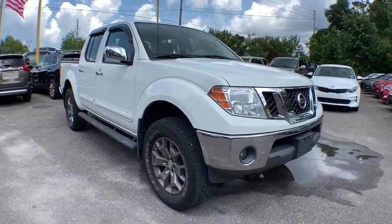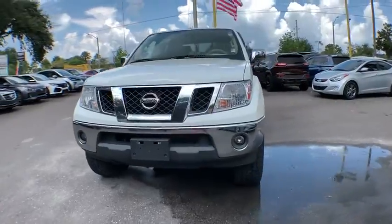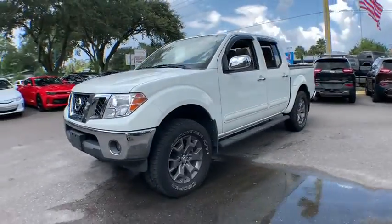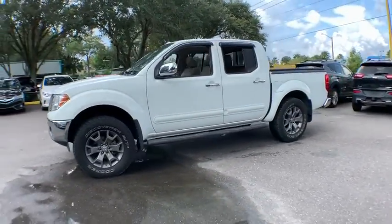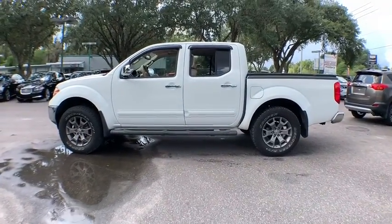Stop by and take a look at the 2014 Nissan Frontier. The Nissan Frontier offers a full-length, fully-boxed frame for strength, serious off-road capabilities, and a five-star rating for side-impact crash safety.